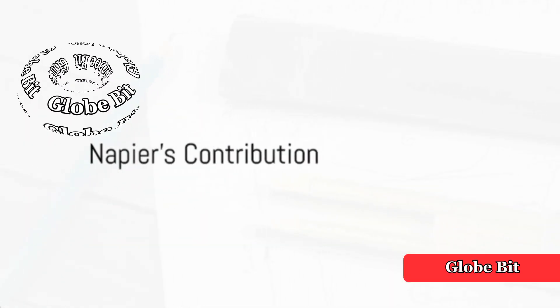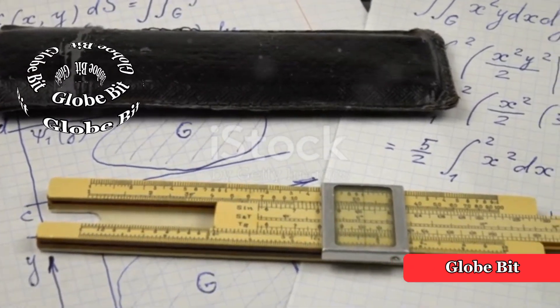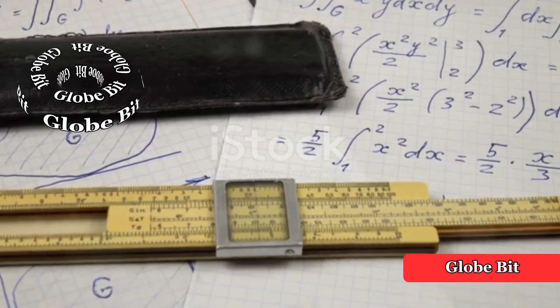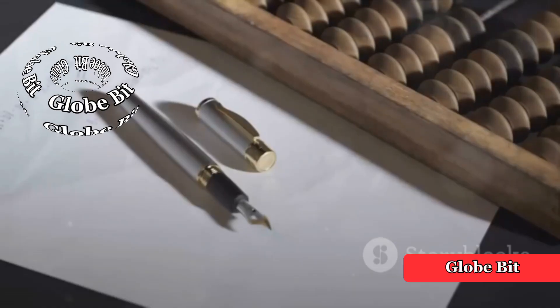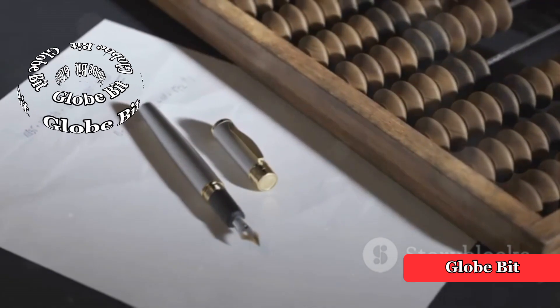Fast forward to 1617, and we find the Scottish mathematician John Napier contributing to the evolution of calculators with Napier's Bones. These numbered rods could be arranged to perform multiplication and division, a significant advancement for its time.